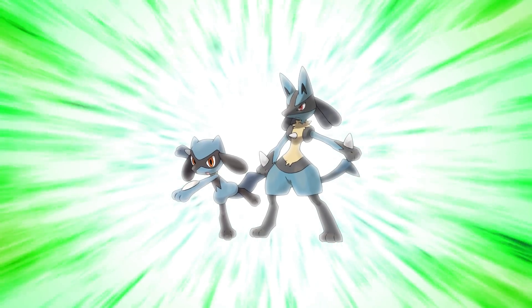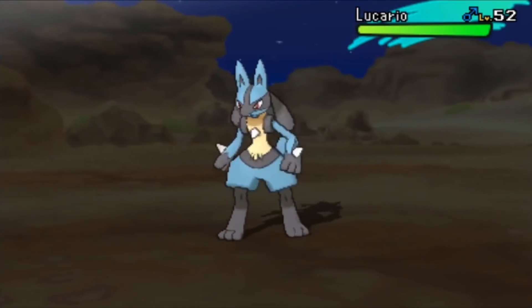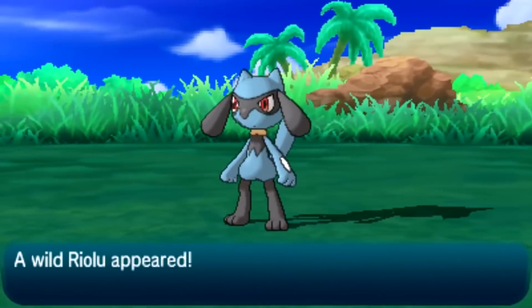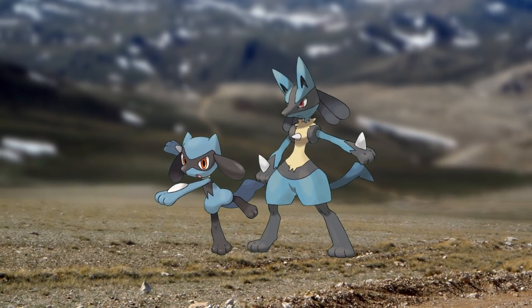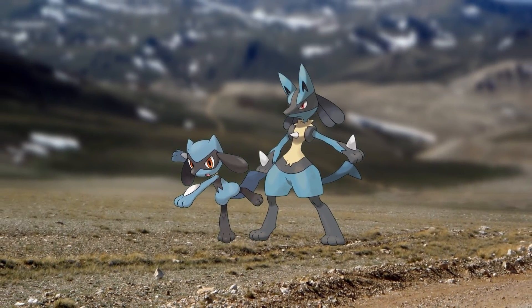Number 3: Lucario and Riolu. These two look like the protagonists of Pokemon. If there was a Pokemon other than Pikachu to base an entire series on, it would be a Riolu who evolves into a Lucario. They're just the perfect combination of cool and adorable, with an appealing color scheme, a clever take on Anubis, and unique shapes that make them recognizable — exactly what makes a great Pokemon design.